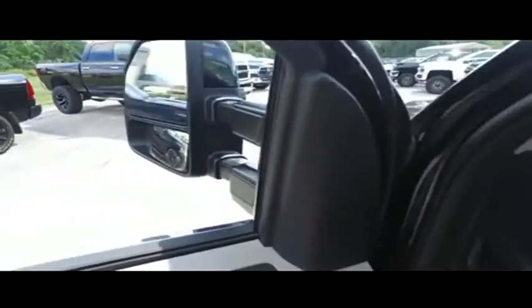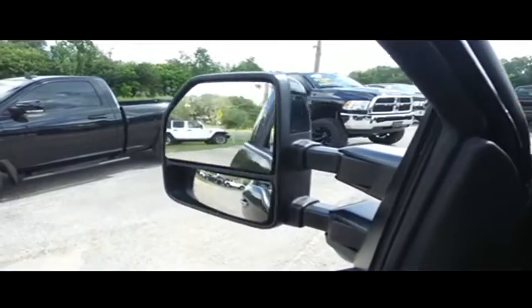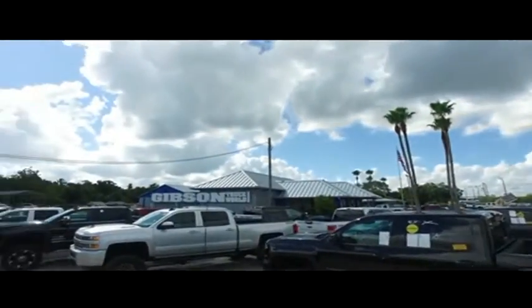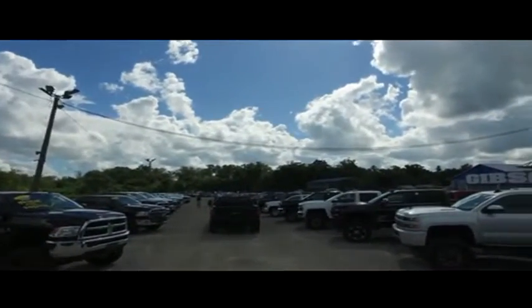I want to check out these power scope mirrors — extend them out to see what's towing behind you, bring them back in whether you got to fit through a tight space. This is NASA SpaceX technology. Look at that — he wants to check out the bright lights of the big city, that beautiful country sky. Congratulations, you got this panoramic sliding moonroof — somebody ring the bell!